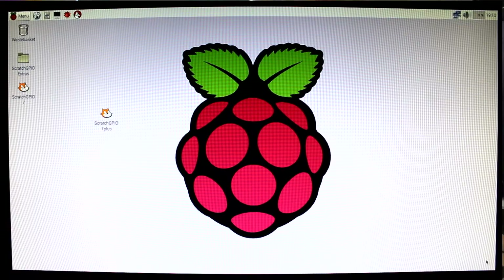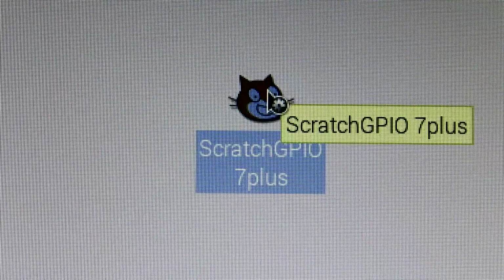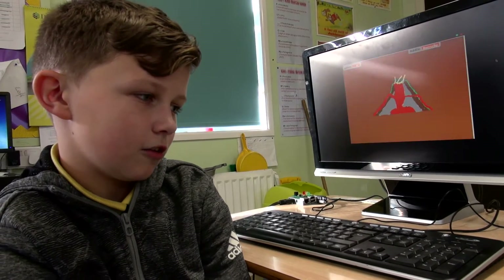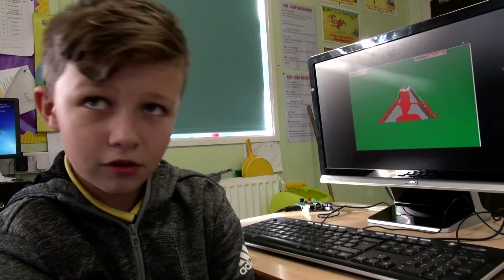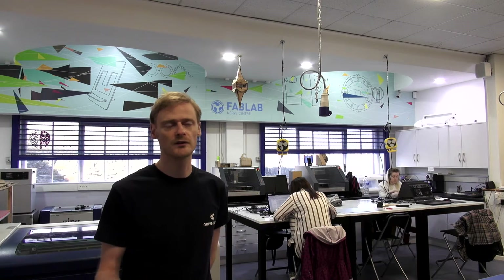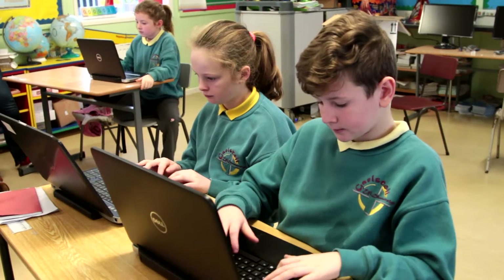Raspberry Pi can be connected to Scratch — it has lights and a buzzer, and you can control them using scripts. With the Raspberry Pi, it allows students to interact with lights and buzzers so they get a real-world outcome, which you wouldn't normally get. Normally you're looking at a 2D screen, so it gives a whole new dimension.